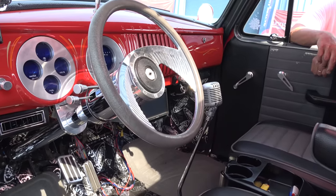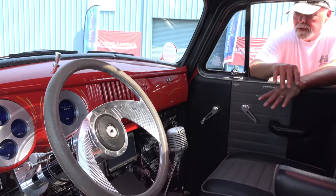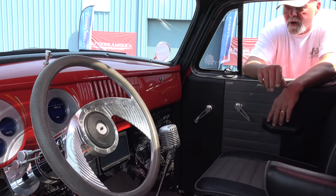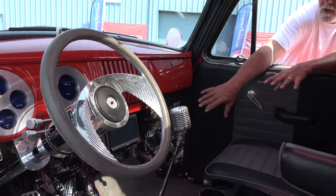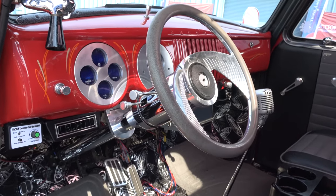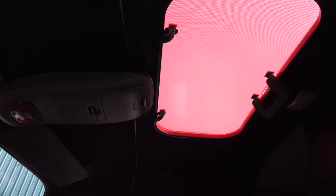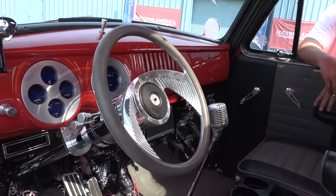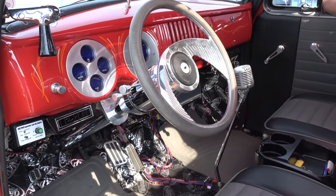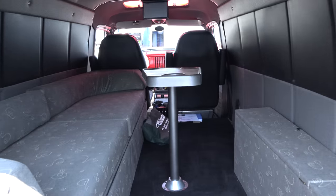We're eventually going to put carpet in and build a console to put the air controls in — I just have it stuffed behind there now with a couple of ducts. We'll build a panel underneath and put a nice console in. It's also got a sunroof — wow! You're well on your way, brother. It's just a matter of time.